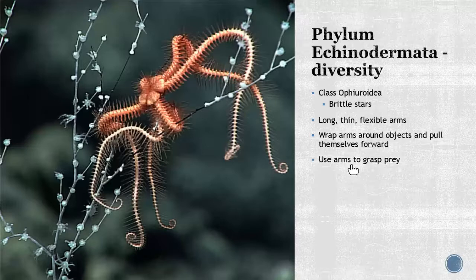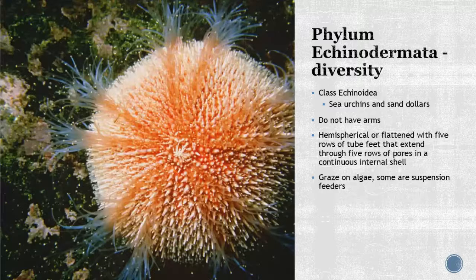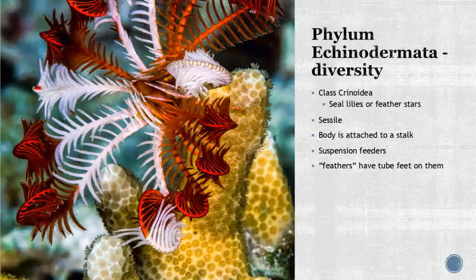Class Echinoidea includes your sea urchins and sand dollars. One major distinction is they do not have arms. They are hemispherical or flattened with five rows of tube feet extended through five rows of pores on a continuous internal shell. These are mostly grazers and suspension feeders — you find many in tide pools or in shallow sandy water.